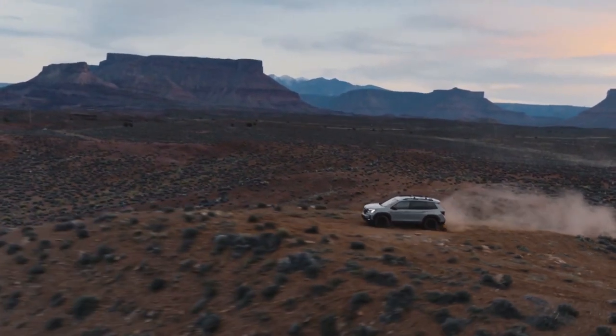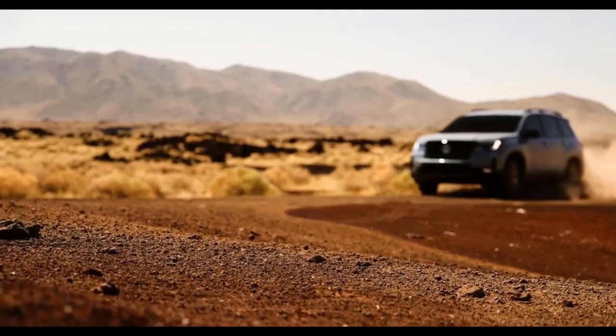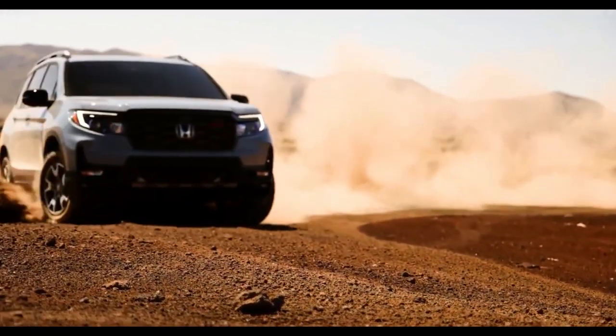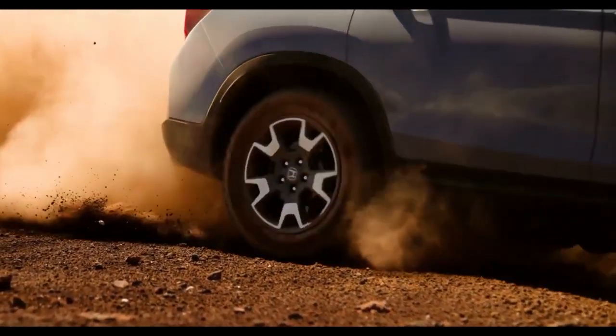A smaller, two-row-only version of the Pilot, the Passport has been around since 2019 and is now getting its first important update to remain fresh and competitive as it battles other five-seat SUVs.